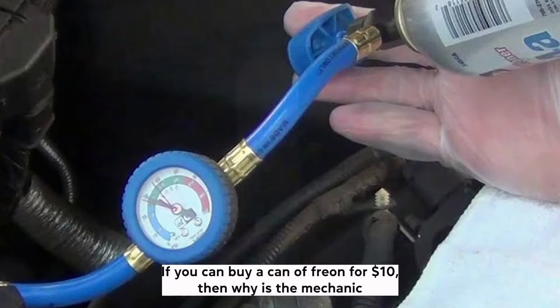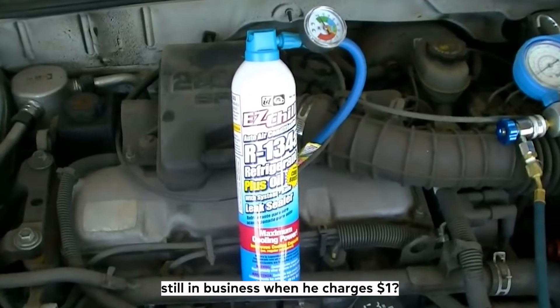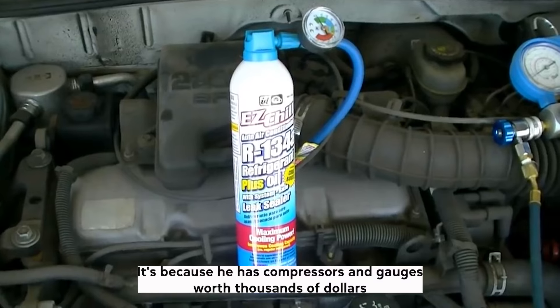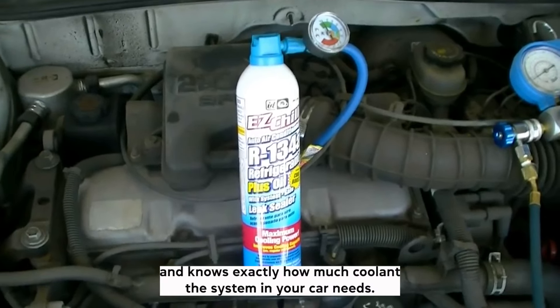Think about it. If you can buy a can of Freon for $10, then why is the mechanic still in business when he charges $100? It's because he has compressors and gauges worth thousands of dollars and knows exactly how much coolant the system in your car needs.